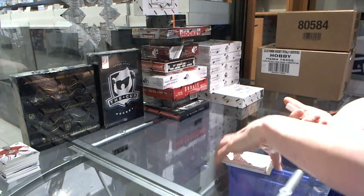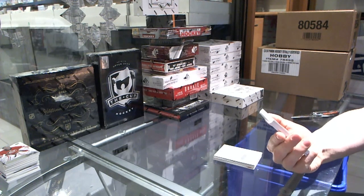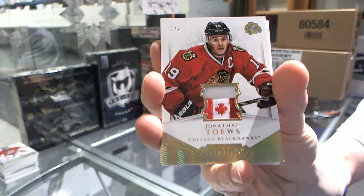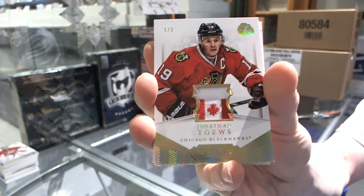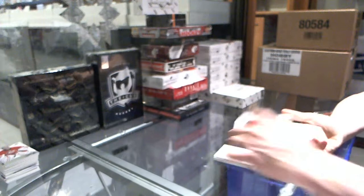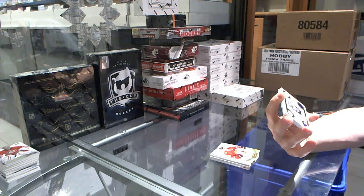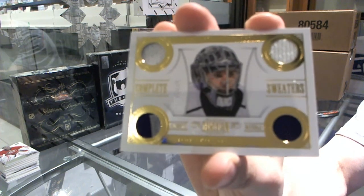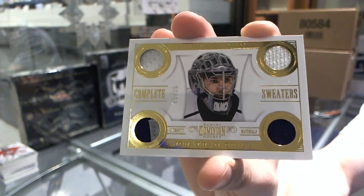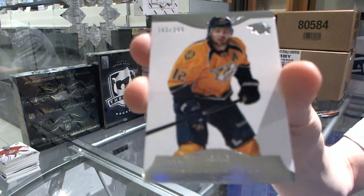Jeez, what a hell of a pack. We've got a base tag, numbered 1 of 2 for the Chicago Blackhawks, Jonathan Toews. We've got a complete sweaters jersey prime patch and fight strap, number 5 of 25 for the LA Kings, Jonathan Quick. And a base card, number 299 for the Nashville Predators, Mike Fisher.